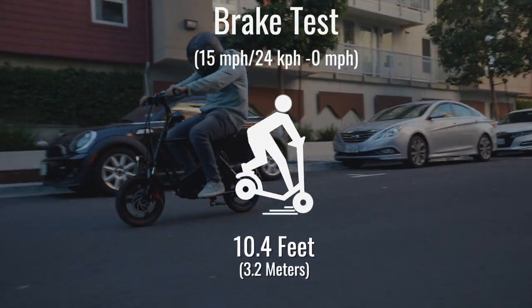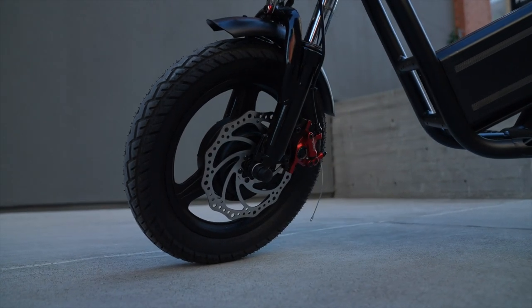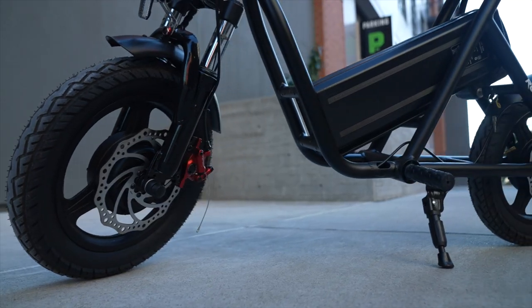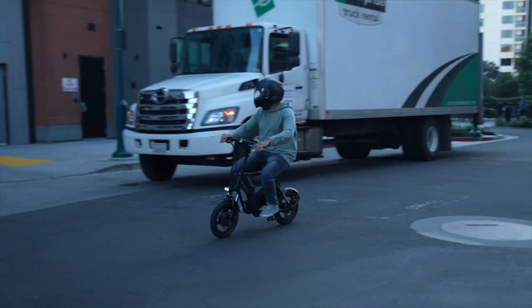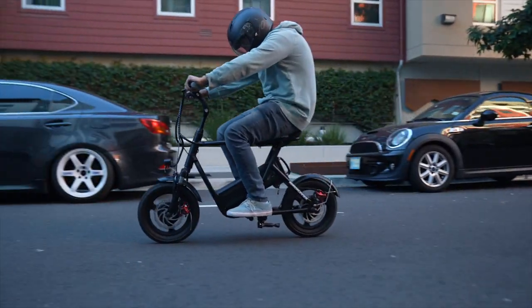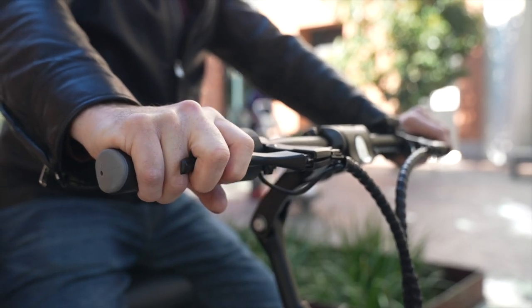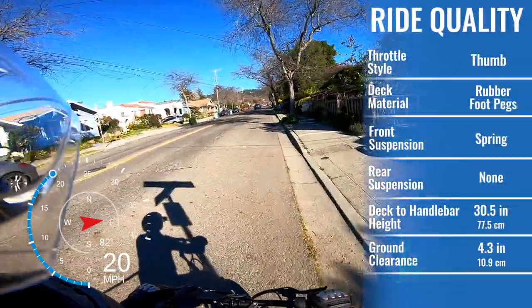We were pleasantly surprised to find that the new Roadrunner stops from 15 miles per hour in just 10.4 feet — a full foot shorter than the prototype, thanks to the production model's new semi-hydraulic brakes. Any stopping distance in the 10-foot range is world-class. The Roadrunner doesn't have regenerative brakes, so the brakes are very predictable: squeeze twice as hard, stop twice as fast. It does take more hand strength to stop than scooters that have regen.